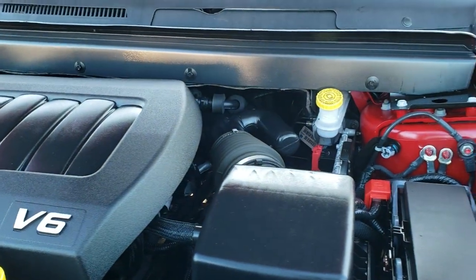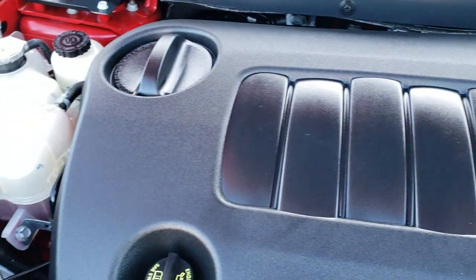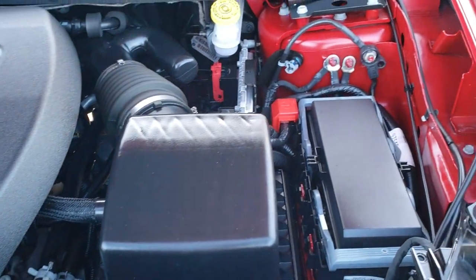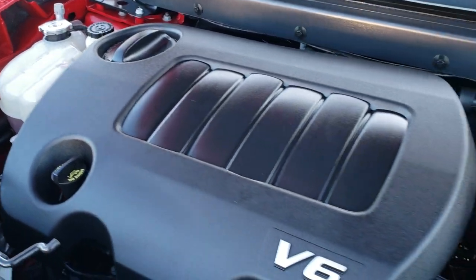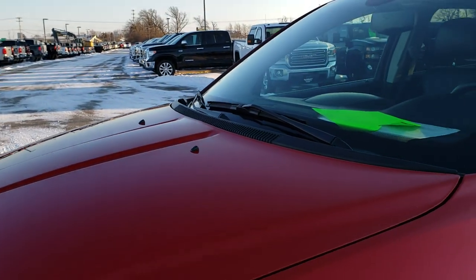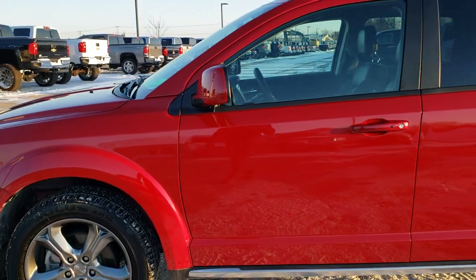I would personally like to thank you for checking out the video today. Hopefully from this HD video you have been able to tell just how clean this Journey is, all the way around. Under the hood we have the 3.6 liter Pentastar V6 motor. The engine bay is very clean and it runs very smooth. This vehicle has been fully safetied and inspected by our service shop, has a fresh oil and filter change, all the fluids have been checked and topped off, and this Journey is 100% ready to go.